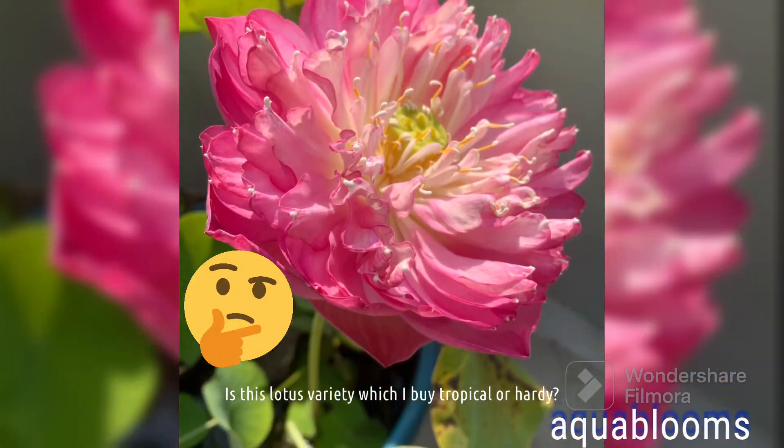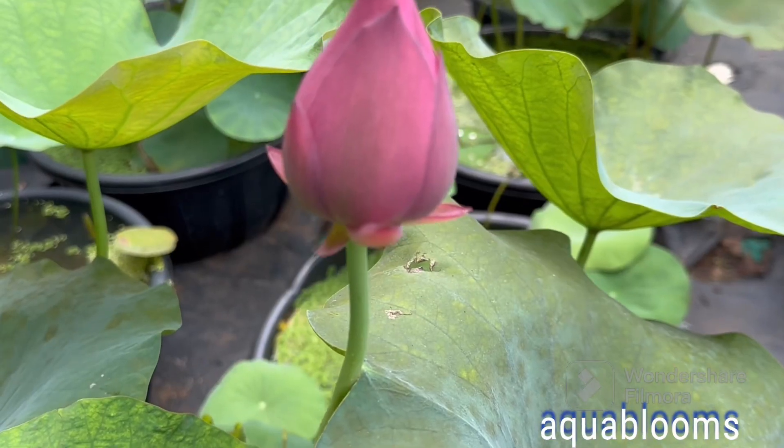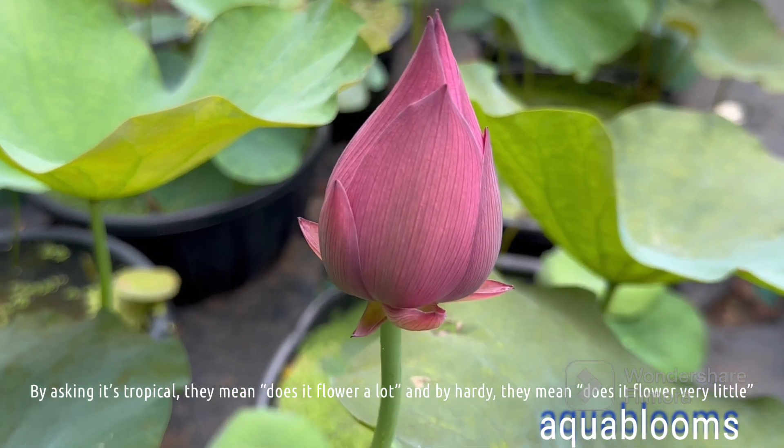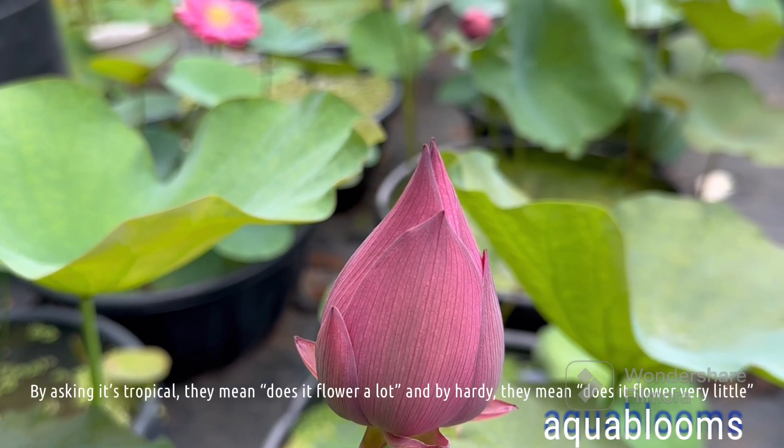Is this lotus variety which I buy tropical or hardy? By asking if it's tropical, they mean does it flower a lot, and by hardy, they mean does it flower very little?